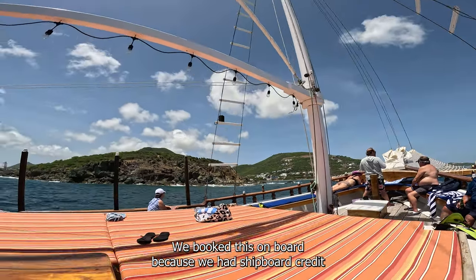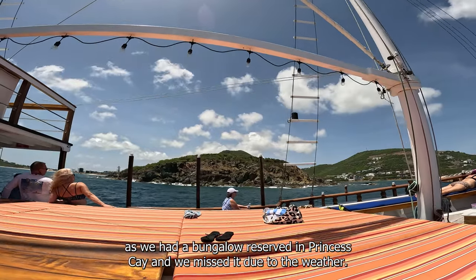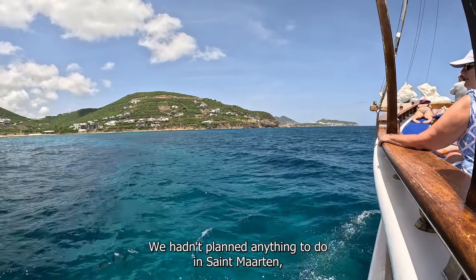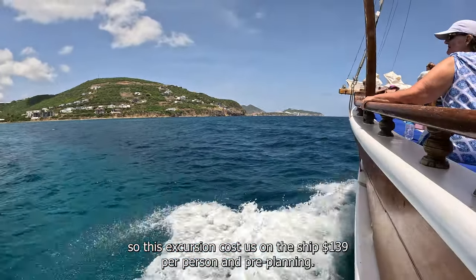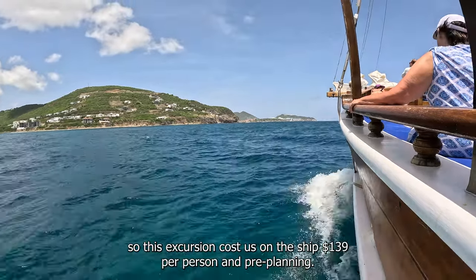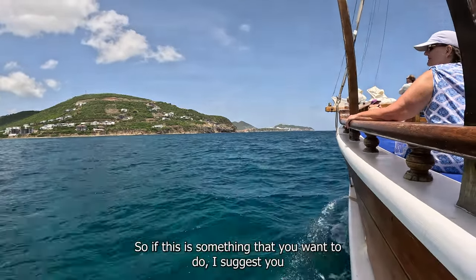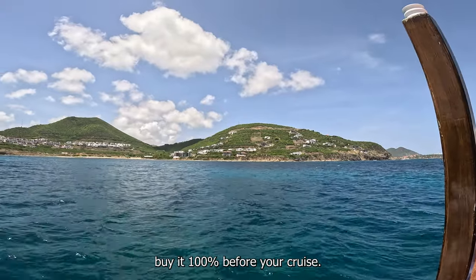We booked this on board because we had shipboard credit — we had a bungalow reserved at Princess Cay and missed it due to the weather. We hadn't planned anything to do in St. Martin, so this excursion cost us $139 per person on the ship, and pre-planning it would have cost $119. So if this is something you want to do, I suggest you buy it 100% before your cruise.